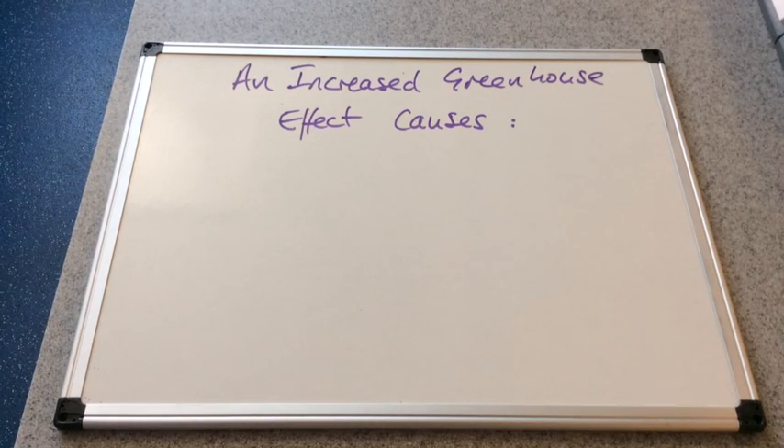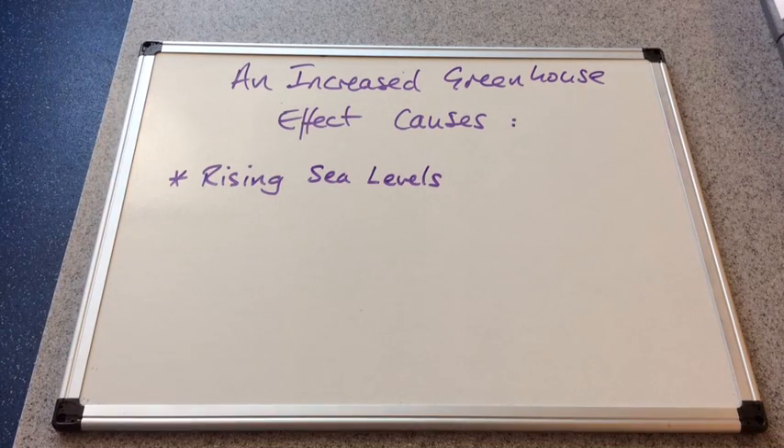We're now going to look at what an increased greenhouse effect causes. The first one to mention is rising sea levels caused by increased temperatures. If you think about the oceans as a huge volume of water, if they're getting warmer they will expand and their levels will rise. And if we have increasing temperatures, glaciers will melt, putting extra water into the seas and so levels will rise.